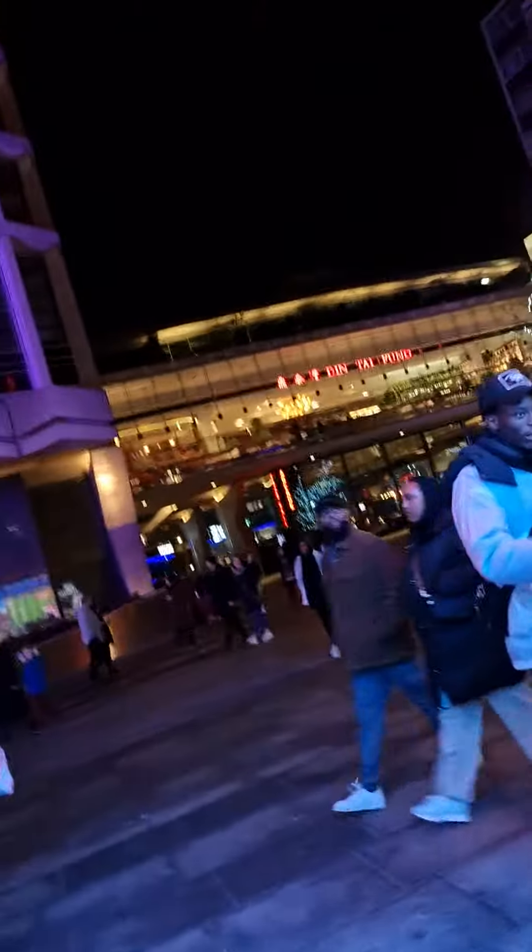So guys, Din Tai Fung is here. And this, you can see this is the inside part. I'll show you. Quite amazing here. Thank you guys, have a nice time.